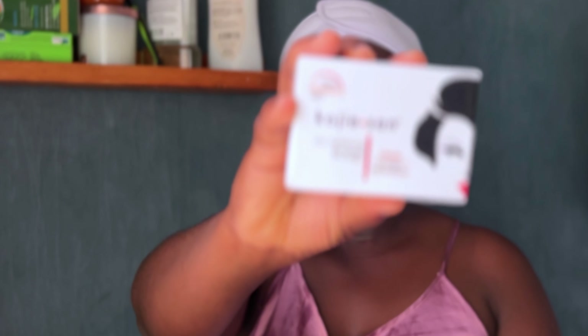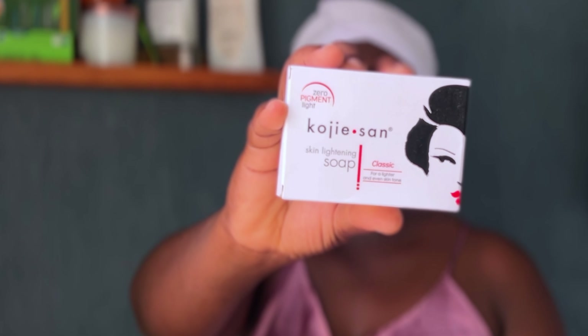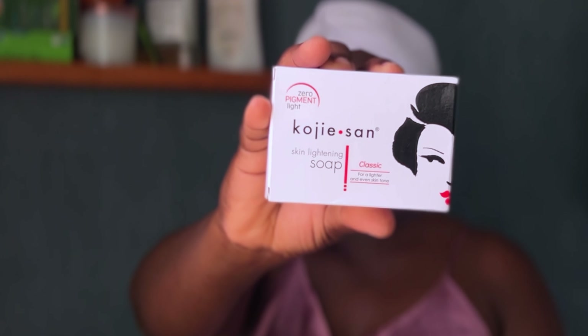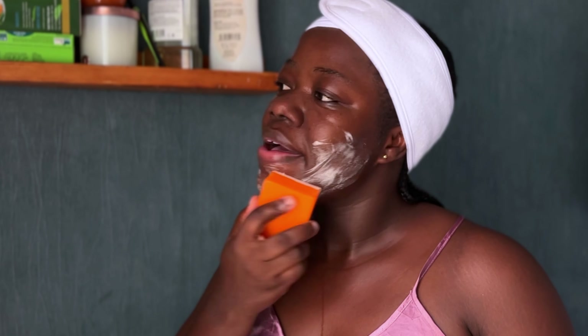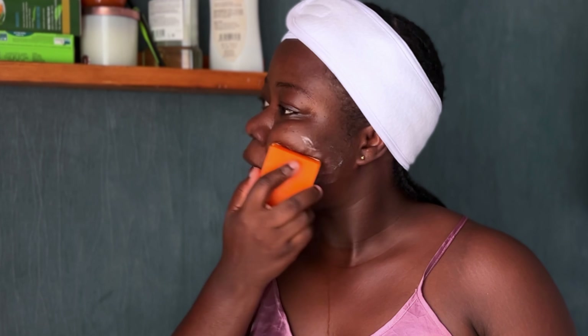I'm back guys. Without wiping off the water, I'm going to go ahead and use the Kojie San soap. I don't know how it's pronounced, but I'm going to use this soap. It smells so good — I've never used this before but I've had so many reviews about it, so I'm trying it. In the evening time you have to double cleanse.